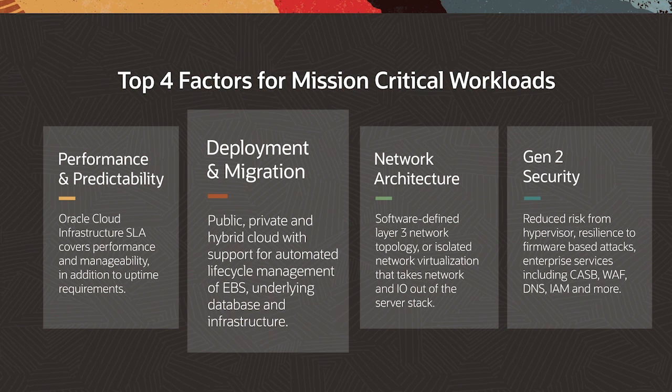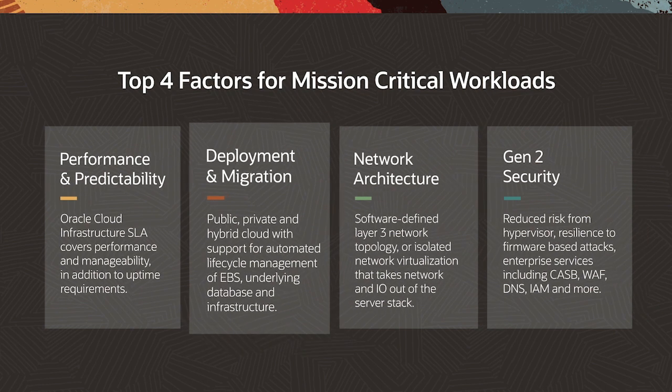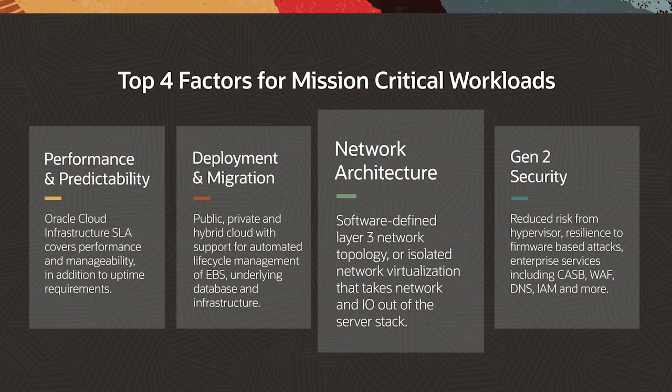Deployment and migration options: the ability to choose between public, private, and hybrid cloud with support for automated lifecycle management of Oracle eBusiness Suite's application and underlying database and infrastructure. Also consider a flat network topology or isolated network virtualization, which takes network and I/O virtualization off of the server stack.